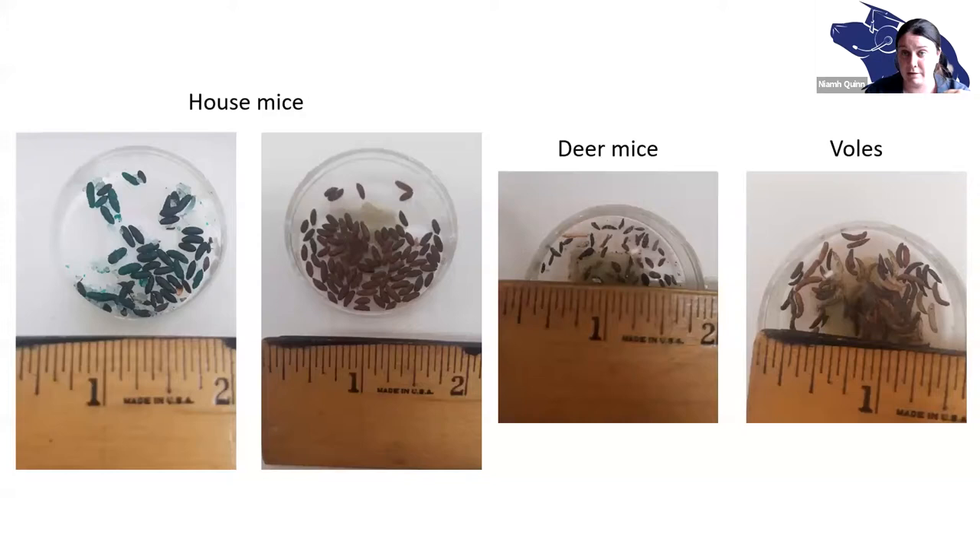House mice, deer mice, and voles all look very different from each other in their scat. Size is incredibly different — the size of a deer mouse scat compared to a house mouse scat is very, very different. Voles are herbivores, so they have these long stringy poops. We're not going to talk much about voles today, but it's a useful comparison to show how different feces can look across species.